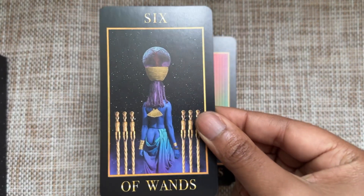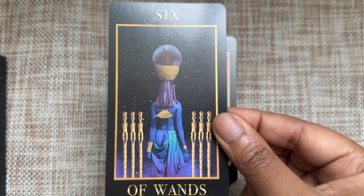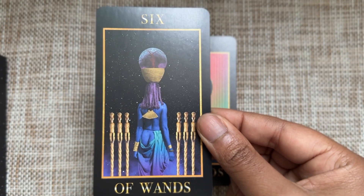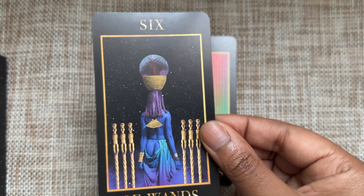Six of Wands — she's standing high above the rest, absolutely beautiful, balancing everything she was meant to balance and carrying everything she was meant to carry. There's a confidence here because her back is to us — she's not concerned about us at all.